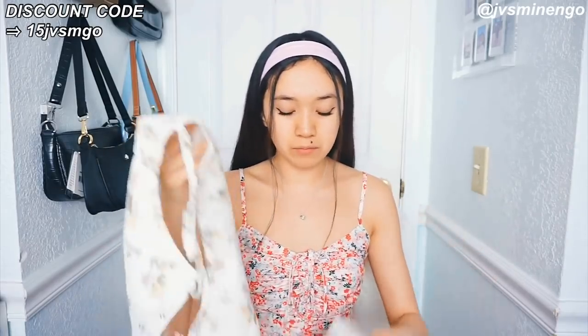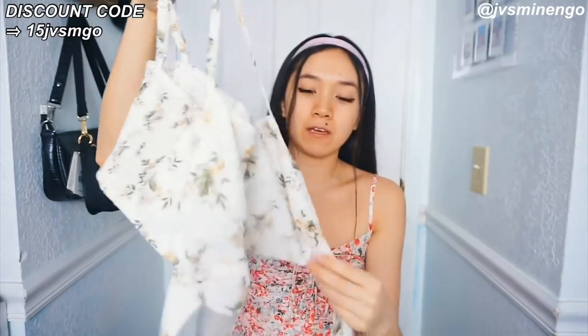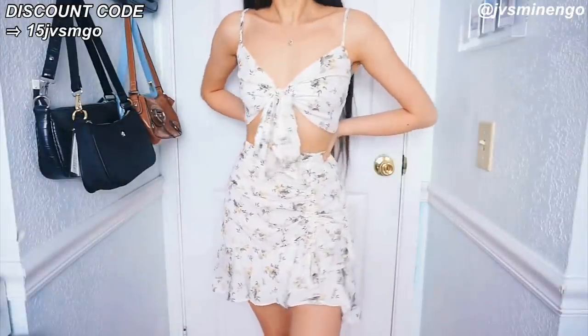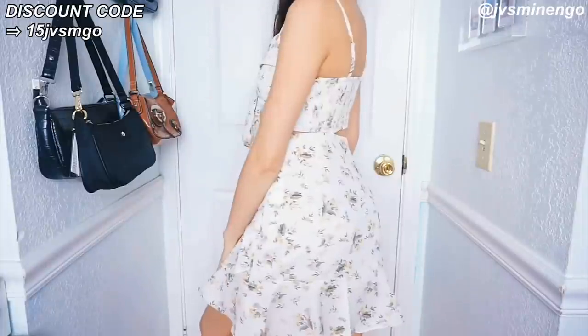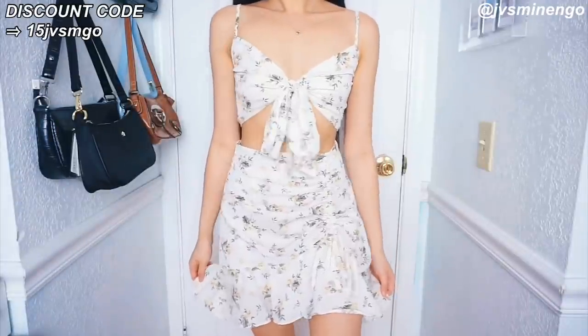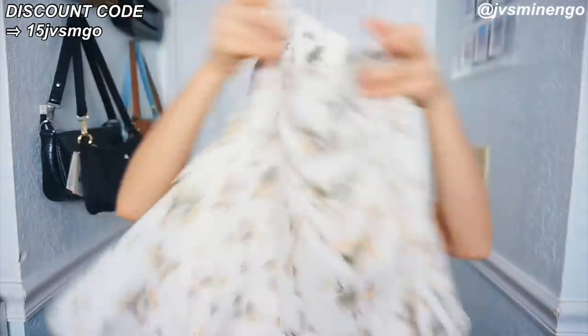This is another floral two-piece set — are you guys surprised? Probably not. It comes with a really cute skirt and a top. You can't really see the top right now because you have to tie it up, but you'll see how it looks on the try-on part. I love the colors — it looks very simple, very angelic, very dainty. The skirt is also really cute. I got this in a size extra small. It has really cute scrunched-up detailing and a peplum style at the bottom.